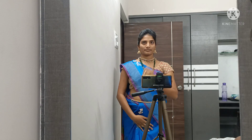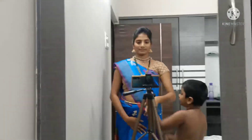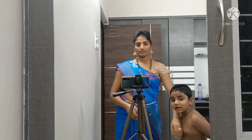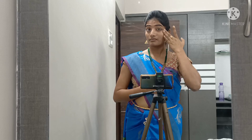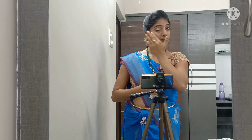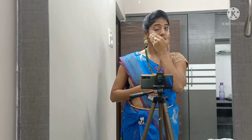I am upset about this blouse but I have a lot of blouses. I am your friend, so I can't be upset with you. I am happy!